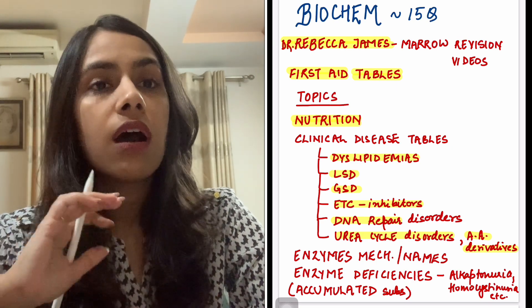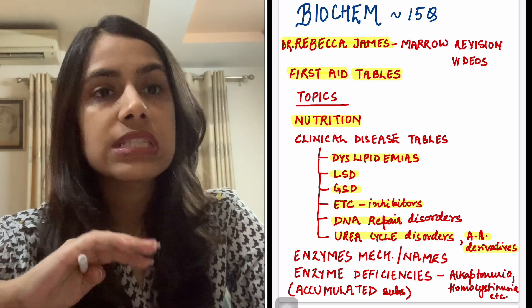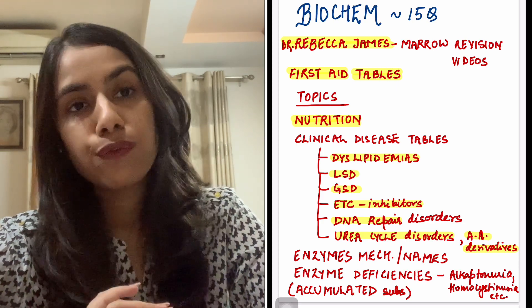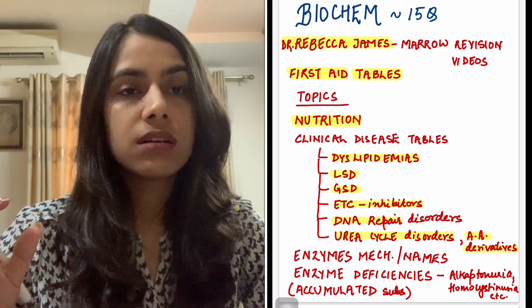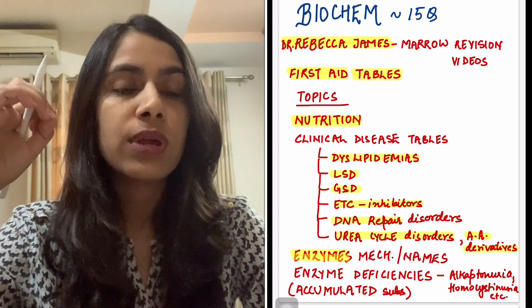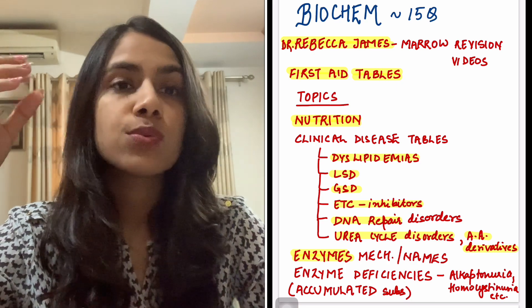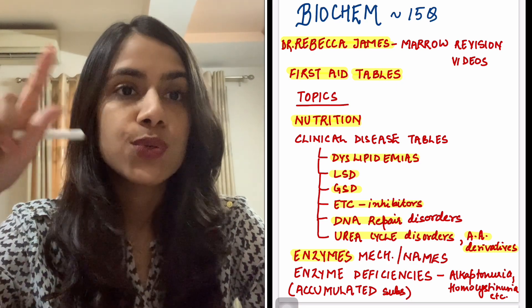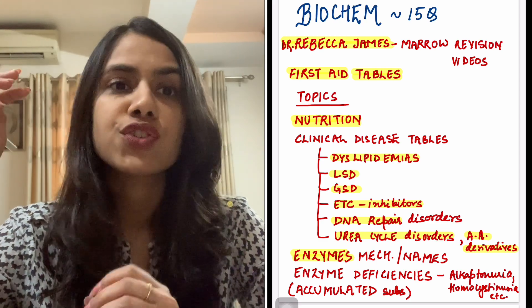Please don't miss out on these tables. If you're weak in them, it's a good idea to see these tables a couple of days before the exam — they will fetch you marks for sure. Another area of interest is enzymes — this is a pure biochem topic. You have to do enzymes from their mechanisms to their names, the graphs of enzymes, their inhibition — competitive and non-competitive inhibition, all of that.